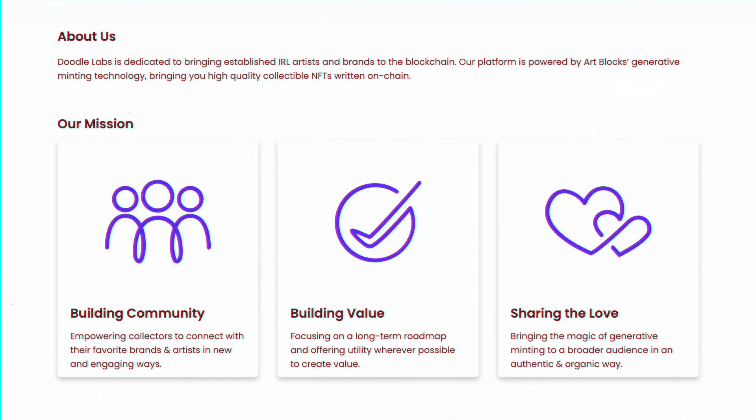With ArtBlocks technology it is created on-chain — decentralized, immutable, and establishing its provenance on the blockchain. Doodle Labs' mission comes down to three main things: build community, empower collectors to connect with brands and artists; build value by focusing on a long-term roadmap offering utility whenever possible; and lastly, sharing the love by bringing the magic of generative minting to a broader audience.